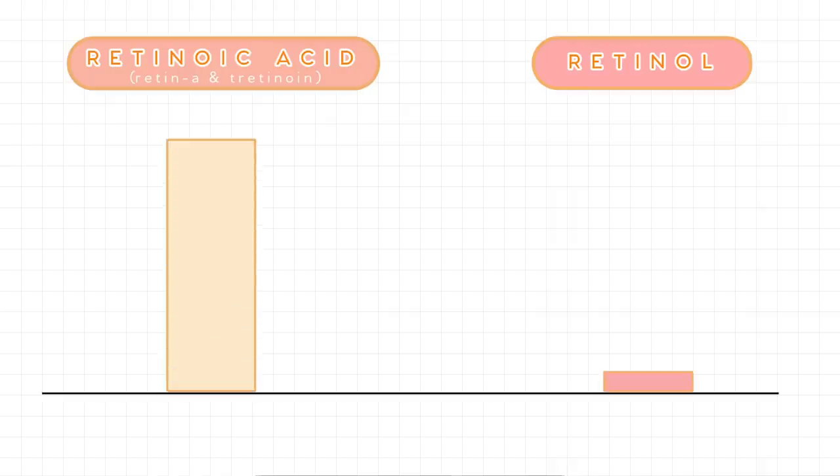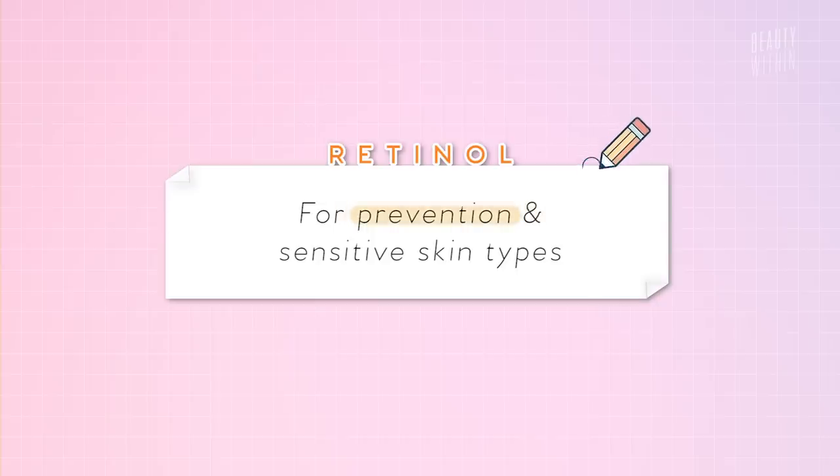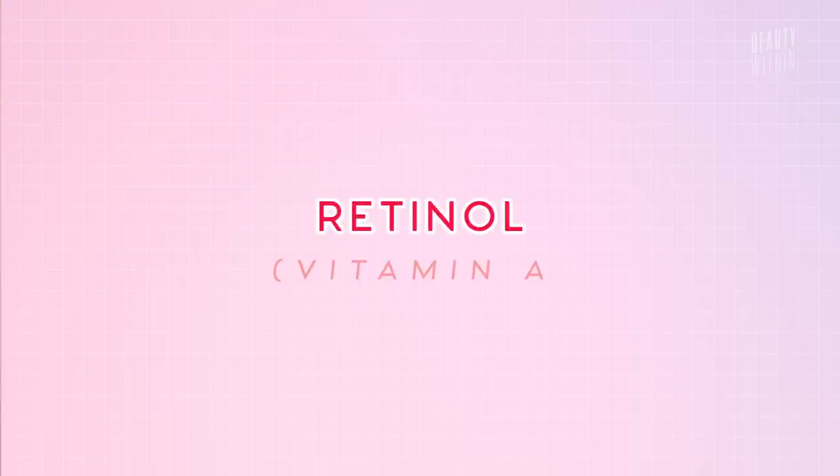You can only get retinoic acid if it's prescribed by your dermatologist because it is the strongest form of retinoid. And because tretinoin and retin-A is already a form of retinoic acid, it doesn't need to be broken down by the enzymes in our skin for it to work — it basically just works. Retin-A is almost 100 times stronger than the average retinol cream you buy over-the-counter, which is why you'll only see these ingredients in prescription-only forms. Retinol, on the other hand, we can get anywhere over the counter — a lot of brands carry it, even drugstore brands.